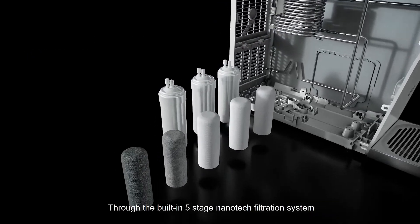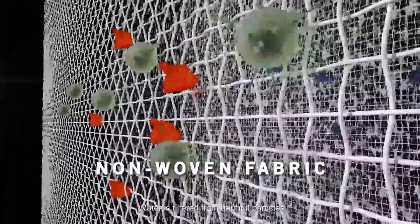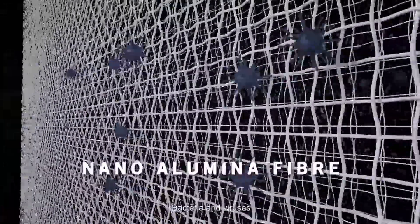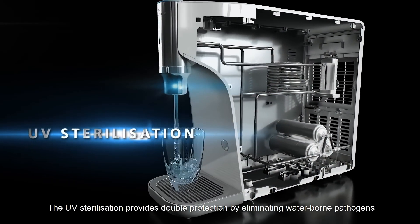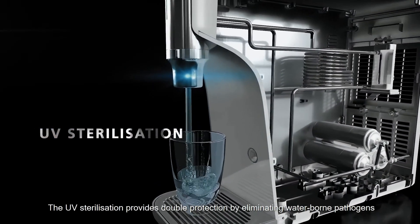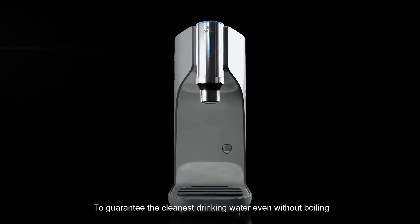Through the built-in five-stage nanotech filtration system, water is filtered from harmful particles, bacteria and viruses. Finally, the UV sterilization provides double protection by eliminating water-borne pathogens to guarantee the cleanest drinking water, even without boiling.